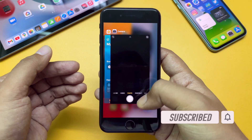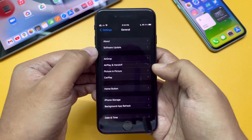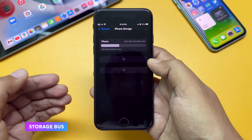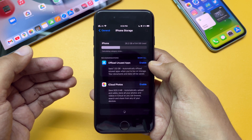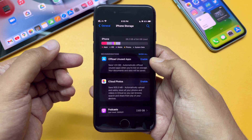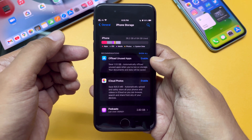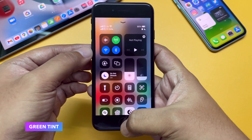Now apart from the fixes, this version also has some bugs. One of those is a storage bug. If you go to Storage and check for the storage size — wait for it to load — for some newer iPhones the storage used is showing as 0 KB. This iPhone SE 2nd gen doesn't have that issue, but for some devices it's there. Also, according to some reports, the green tint issue is back again.